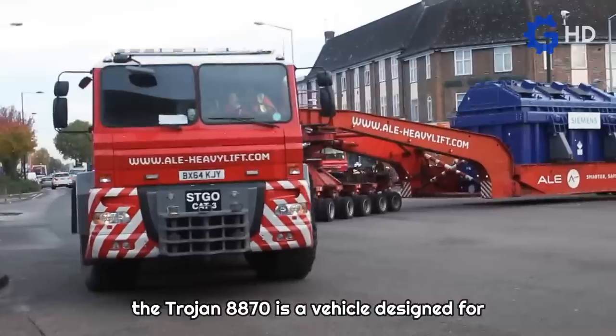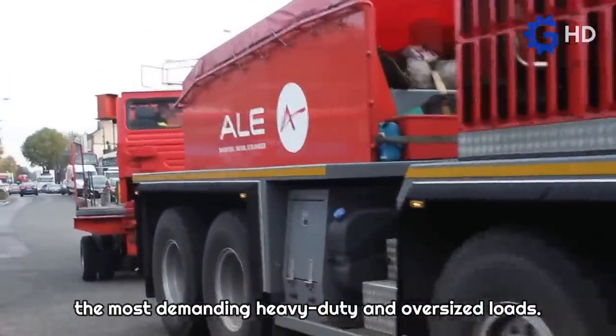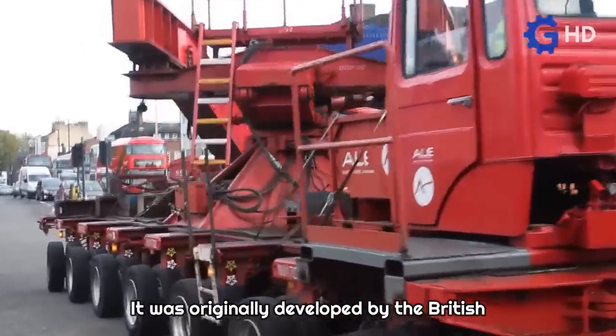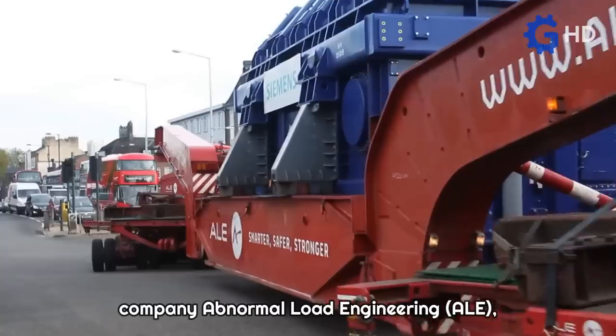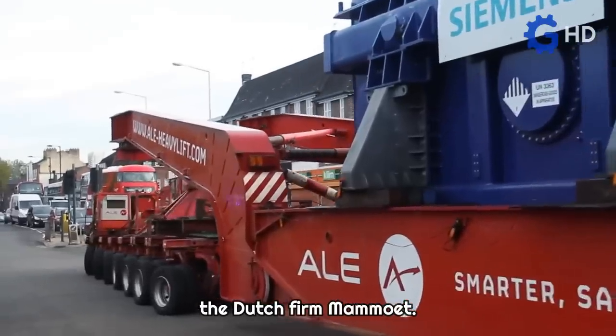Introduced in 2014, the Trojan 8870 is a vehicle designed for the most demanding heavy-duty and oversized loads. It was originally developed by the British company Abnormal Load Engineering, but in 2020 it was acquired by the Dutch firm Mamway.